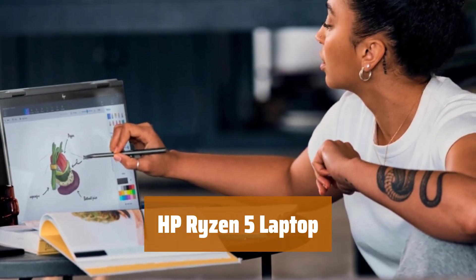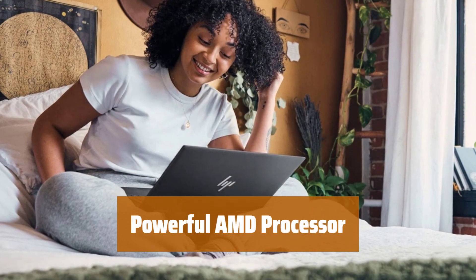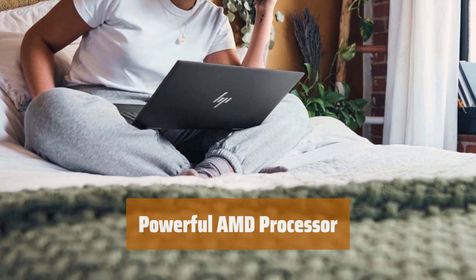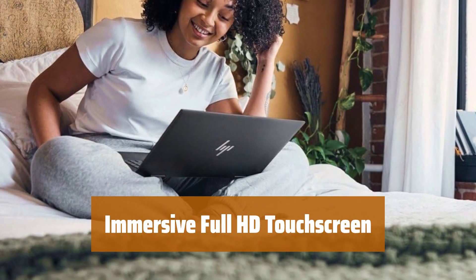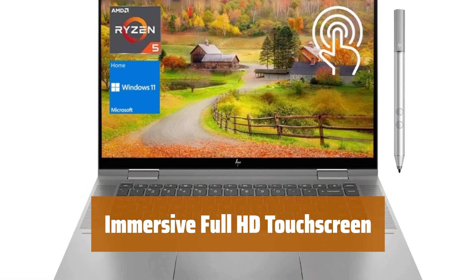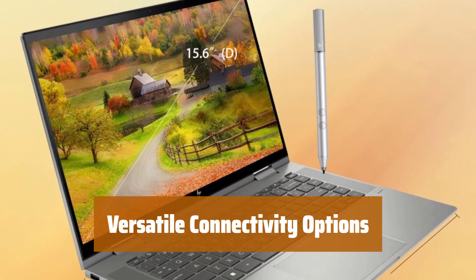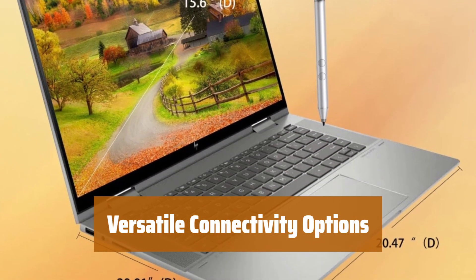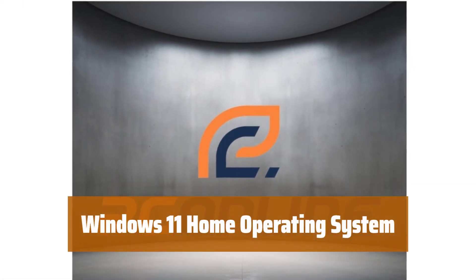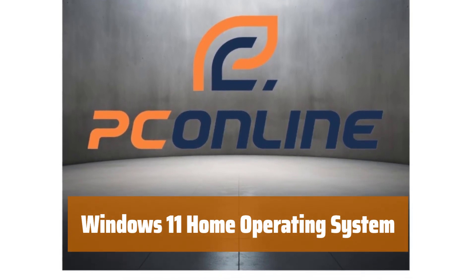Number 2. With 16GB RAM and 512GB SSD, you can seamlessly run multiple applications and enjoy fast boot-up and data transfer. The AMD Ryzen 5 processor ensures smooth performance and impressive graphics for your everyday tasks. The 15.6-inch Full HD touchscreen display offers vivid visuals and responsive touch capabilities for an immersive experience. Featuring a variety of ports and wireless AX Wi-Fi 6, you can easily connect to your devices and stay productive on the go. Windows 11 Home comes pre-installed, along with an HP stylus pen to enhance your creativity and productivity.